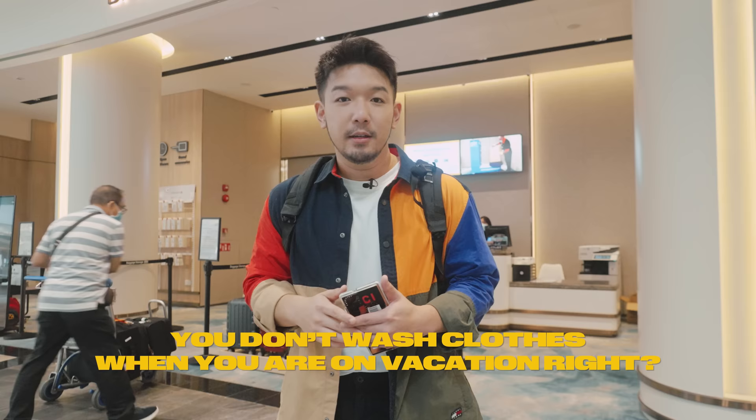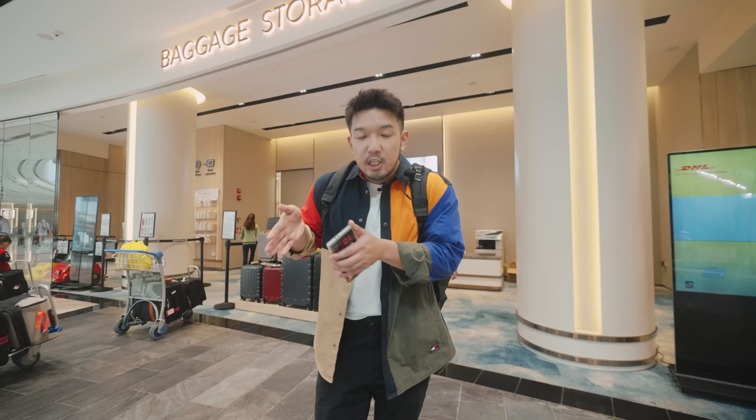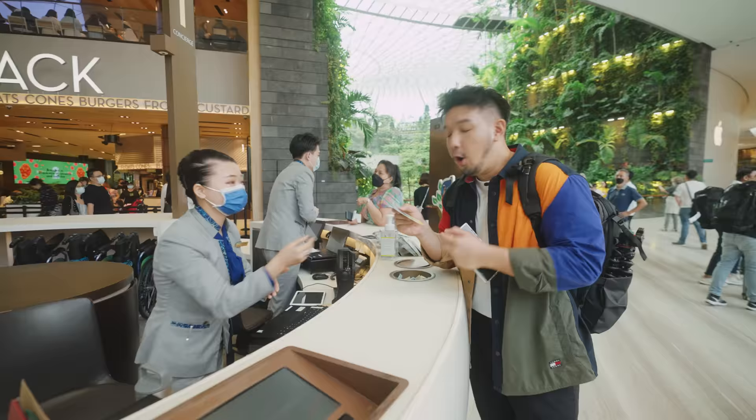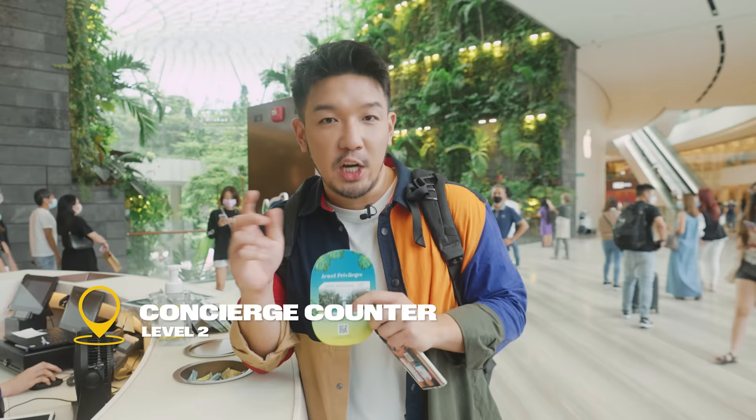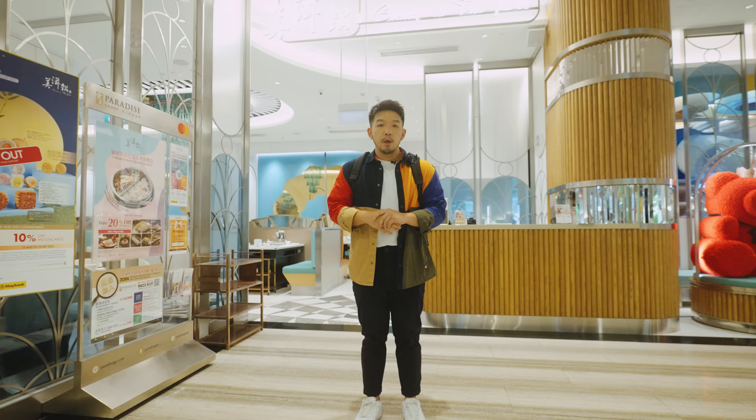Along the same level, there's 24-hour baggage storage, and now they do laundry services as well. This is good because you don't want to wash clothes during vacation - unlike Sha who likes to wash clothes in the small toilet when we're on holiday. Another discount hack: you can come to the Level 2 concierge and ask for the Jewel Privilege Card. It is free and gives you a long list of discounts and privileges.